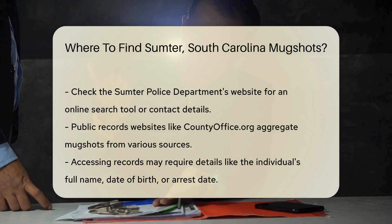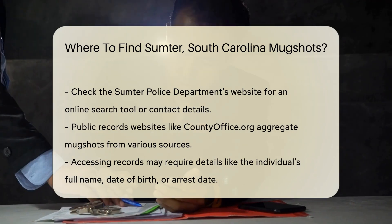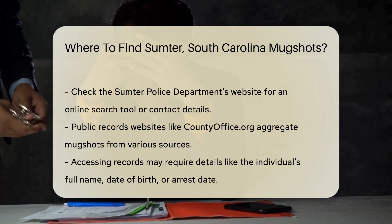Public records websites are another useful resource. Websites like countyoffice.org aggregate public records, including mugshots from various sources.